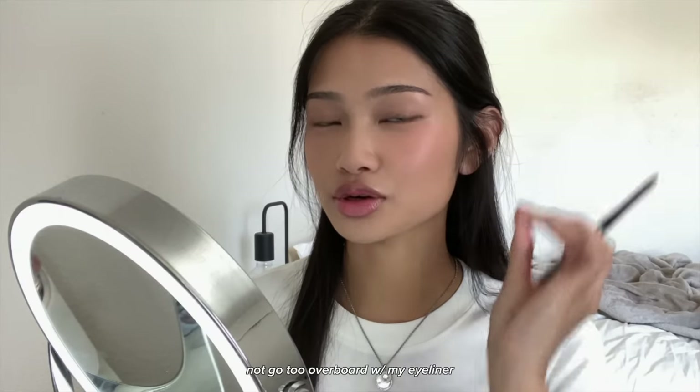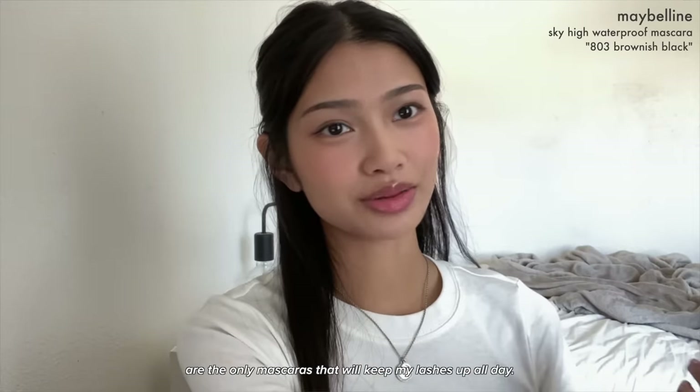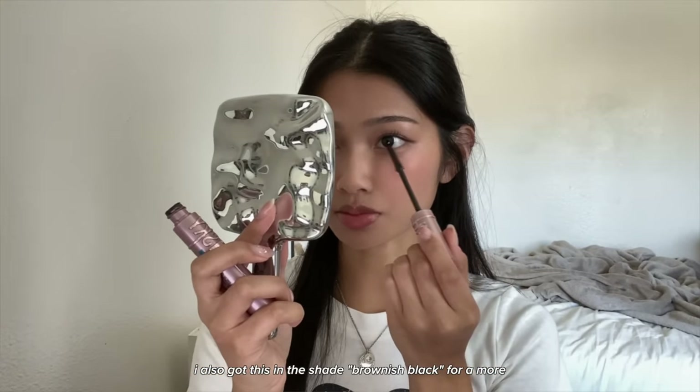For everyday looks like this it's really hard not to go overboard with eyeliner and make it too long. For mascara I'm going to use the Maybelline Sky High Mascara in waterproof, because waterproof mascaras are the only ones that will keep my lashes up all day. I got it in the shade brownish black for a more toned-down look.